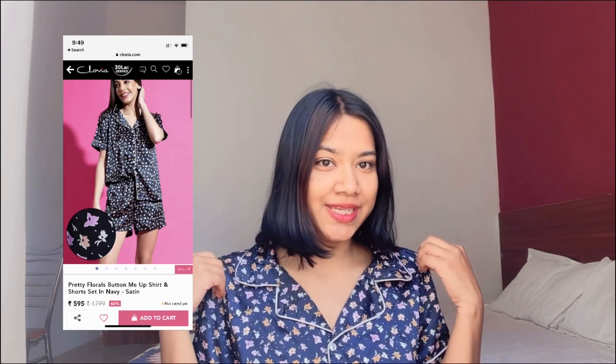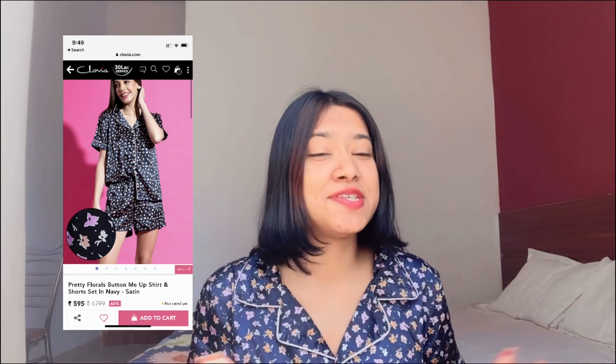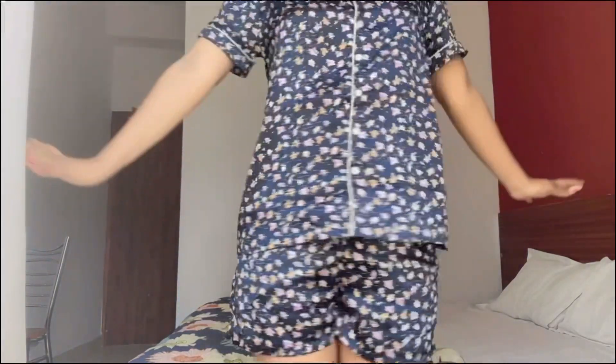The first night suit is this one, which I'm wearing. This is in satin material. I'm a huge fan of satin — I love satin dresses and satin night suits — and this one is just bomb. These are the shorts that come with it, and I got this in size M. The quality is just bomb.